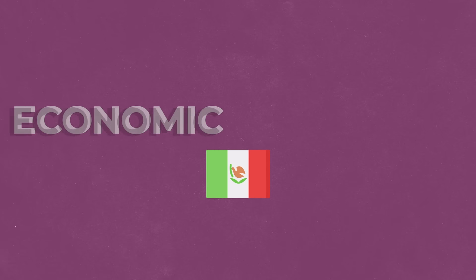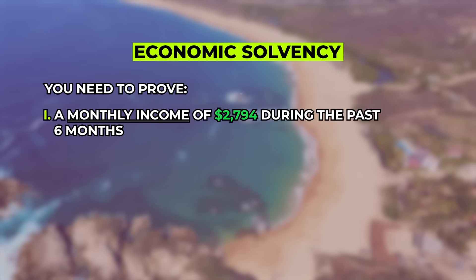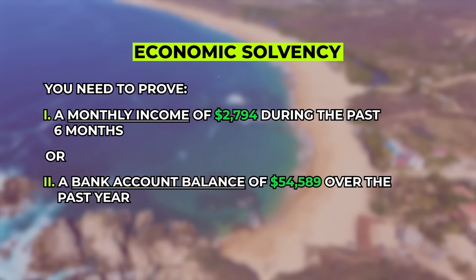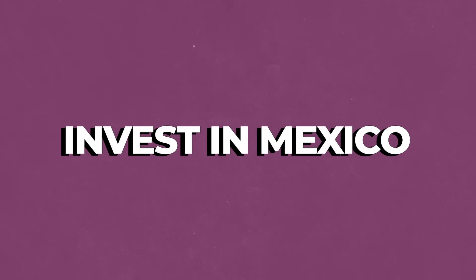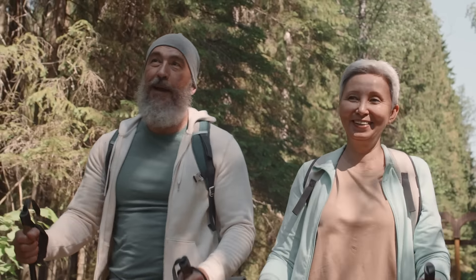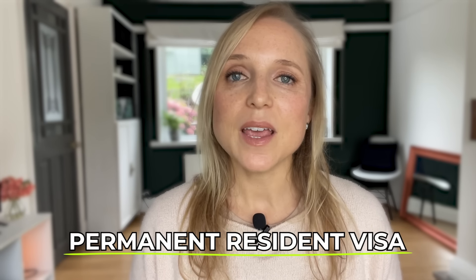One of the more popular ways to qualify for residency in Mexico is with proof of economic solvency — around $2,800 per month during the past six months, or a bank account balance of around $55,000 over the past year. Another alternative is to invest in Mexico through real estate of $200,000 or by investing in Mexican businesses or the stock market. After holding a temporary residence visa for up to four years, you can apply for permanent residence, which is also a path to citizenship.